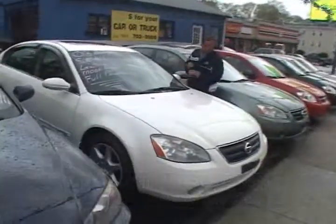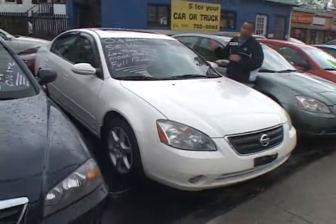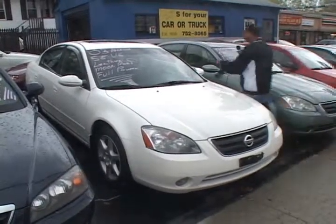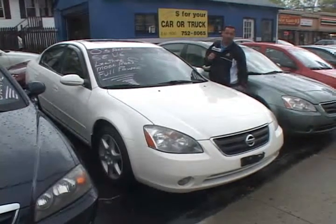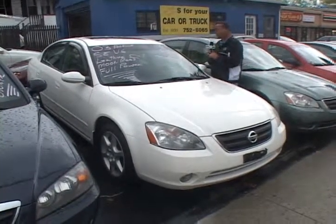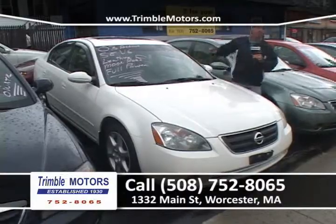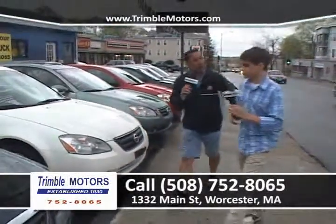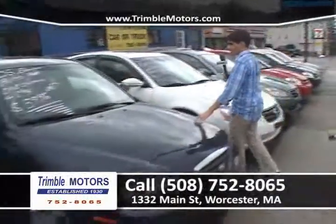We've got another Altima right next to that one — this one's a little bit different. This is actually a Maxima dressed up as an Altima. It is a six-cylinder, it's got leather, sunroof, heated seats. This car is fully, fully loaded — alloy wheels, very sharp car. We can get you in this car for around $160 a month only at Trimble Motors, 752-8065.